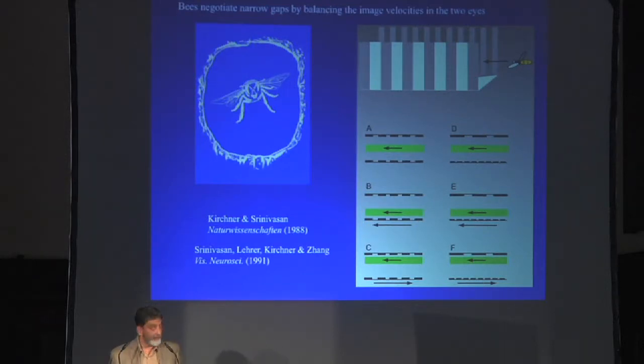If one side is moving faster than the other, it means you're flying too close to the faster side. You can test that idea by training bees to fly through a tunnel lined with visual texture — black and white stripes — with a sugar water feeder at the far end, filming them with an overhead camera. You find that bees fly fairly nicely through the middle. Those green bars depict the mean and standard deviation of several hundred flights. They're not totally precise, but not bad for a bee.